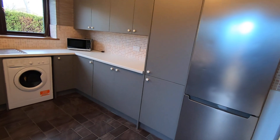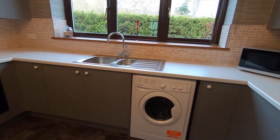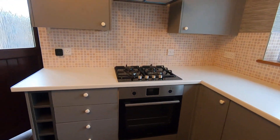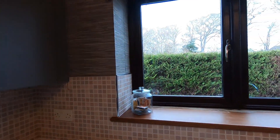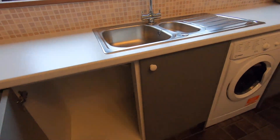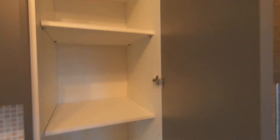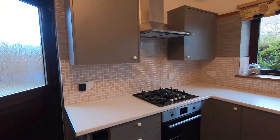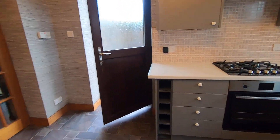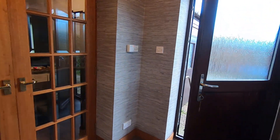Now into the kitchen here you've got a large fridge freezer, a washer dryer, the oven with a four burner gas hob, and plenty of cabinet space. Really large kitchen space just to give you a better idea. This also leads out to the garden.